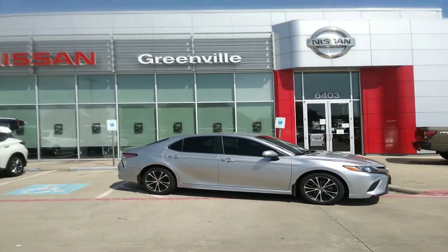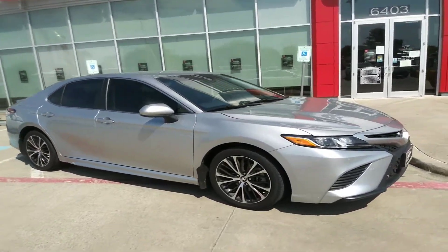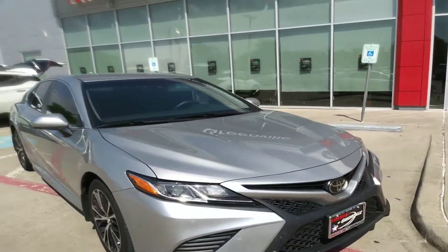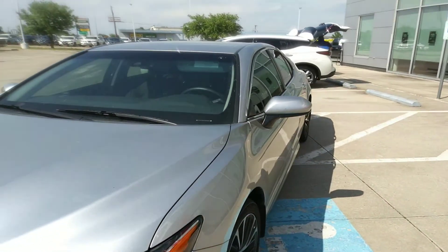Hey Ellis, this is Jen over here at Nissan Approval, bringing you the 2018 Toyota Camry. Overall, it's a very clean car, both exterior and interior. We have a pretty car on the outside.